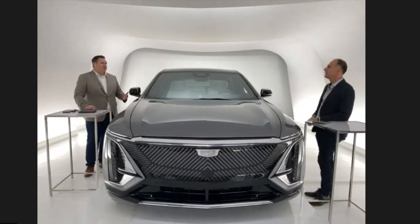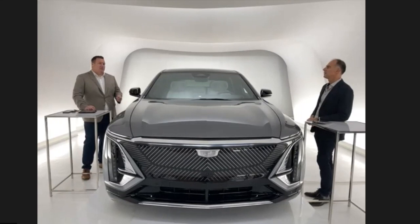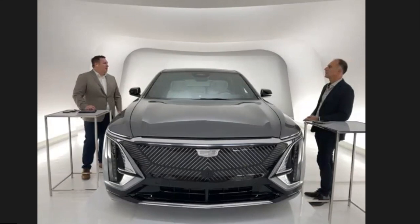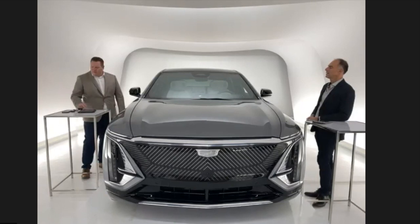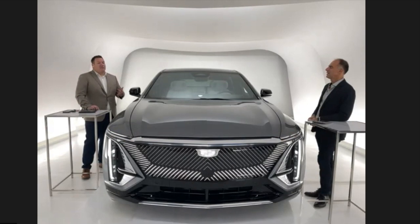Everything about it is unique. It's our first all-electric vehicle, built on our new Ultium platform, which provides a whole new way of building vehicles for General Motors. As a brand, it's incredibly important because it kicks off our electric future — the first of many electric vehicles to come for Cadillac. It really delivers the craftsmanship, precision, and technology you'd expect in a Cadillac, but in the electrification world. Whether it's 480 kilometres of range, a 33-inch display, its glass roof, or the animated lighting at the front, this vehicle represents something out of this world for Cadillac and the industry.